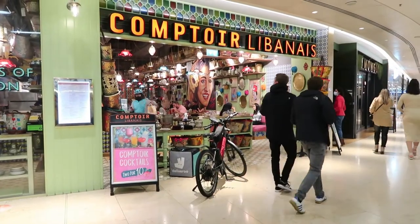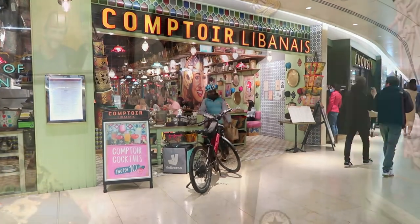It's Bearded Mole. Today I'm in Birmingham to try out Comptoir Libanais — I think that's how you pronounce it. The lady at the front confirmed it. They're based in Grand Central. I don't think I've ever had Lebanese food before, so I'm really really looking forward to this.